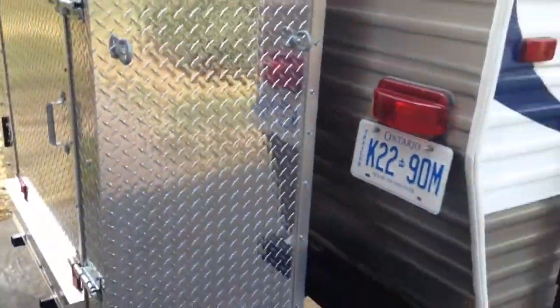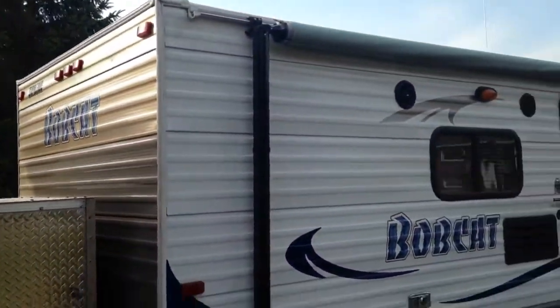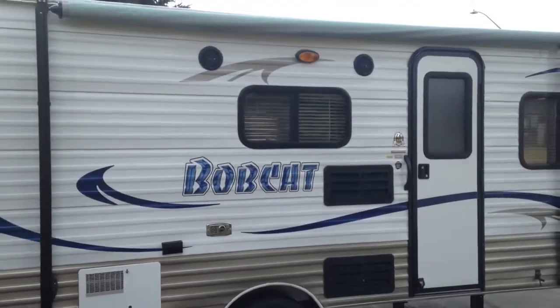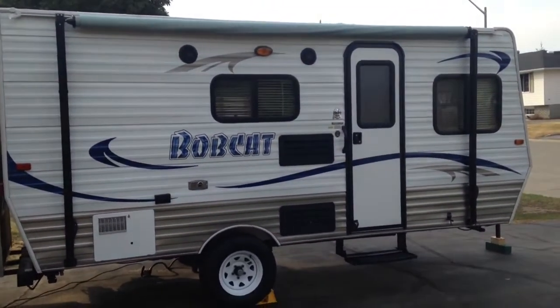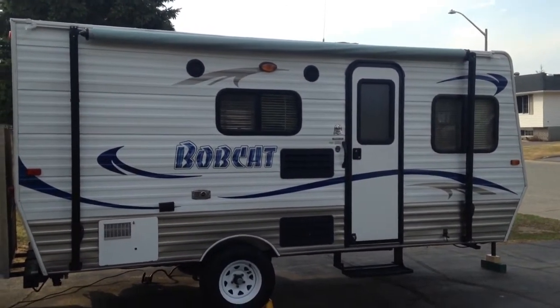Having the additional storage in the back is a real plus. It also has an awning with outside speakers, which is very nice if you want to sit outside in the shade with the awning out on a sunny day and be able to listen to music.